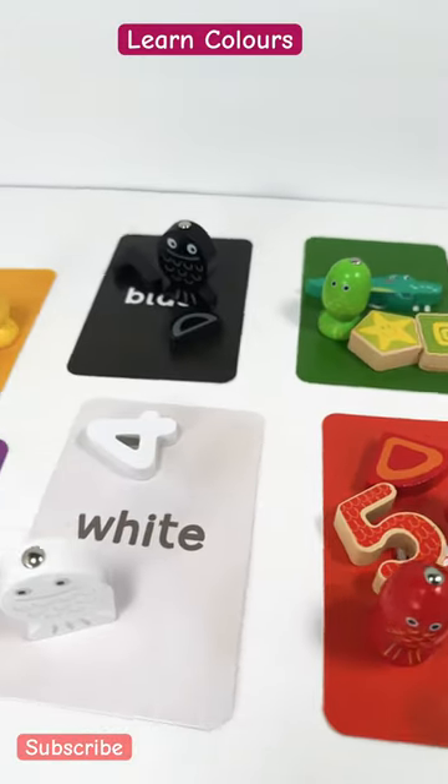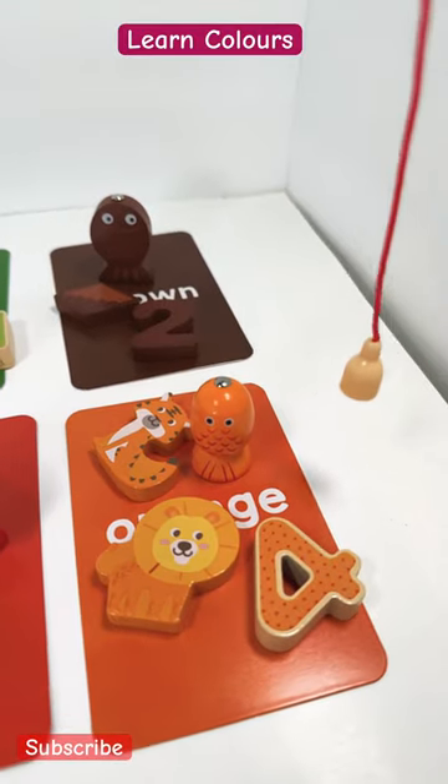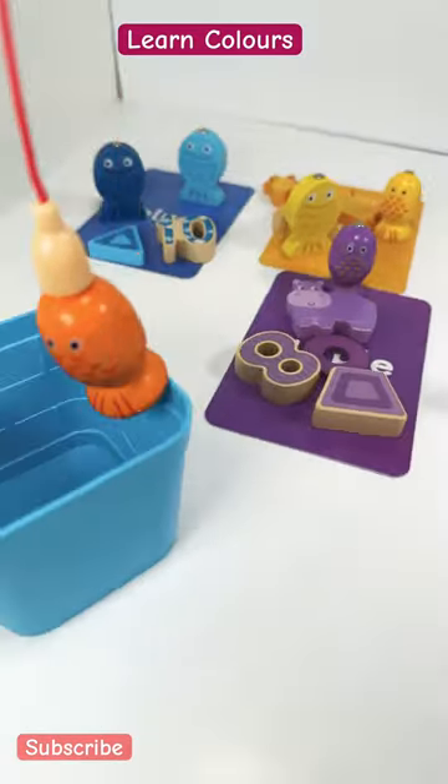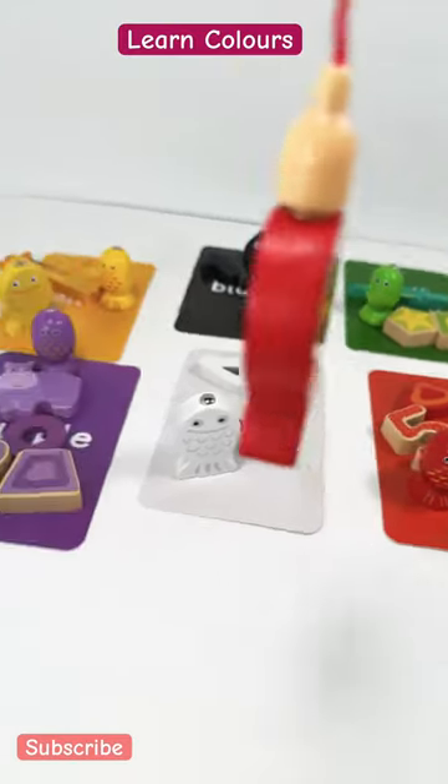Let's catch some fishes and learn about colors at Activity Palace! Can you spot a fish on this card? Right here, and it's an orange one — orange fish! What about this card? One red fish.